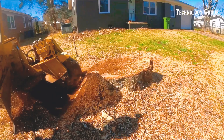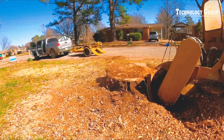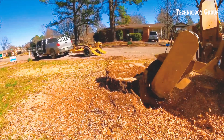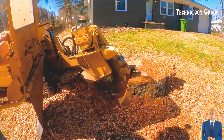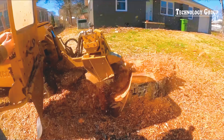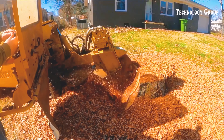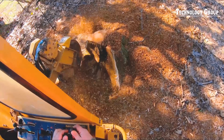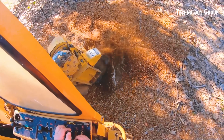The Reiko RG50 stump grinder has proven to be a great performer when it comes to stump grinding. While removing two maple stumps, the machine worked hard, grinding all the roots and stumps below ground cleanly. With its robust design and superior features, the Reiko RG50 not only saves time but also delivers flawless results, laying the foundation for future projects.